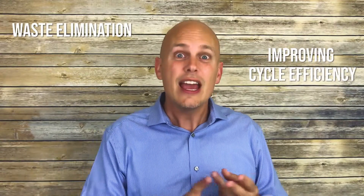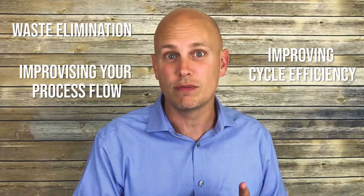So what is lean manufacturing? Lean manufacturing is simply waste elimination, improving your cycle efficiency, and improving your process flow.